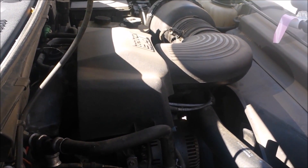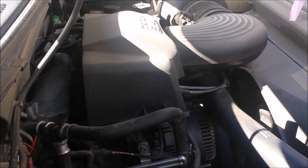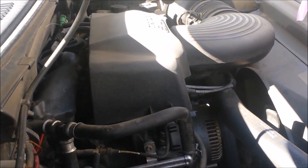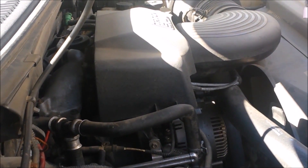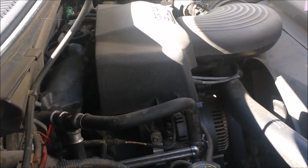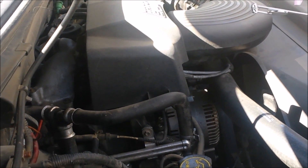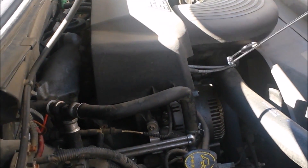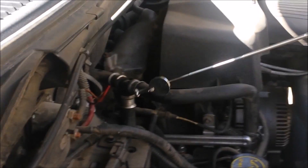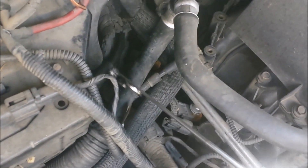I did a little bit of research and found out that it could possibly be a leak from the back of the manifold to the PCV valve. In my searching around the engine, I did check the tube that runs from the PCV valve at the valve cover.